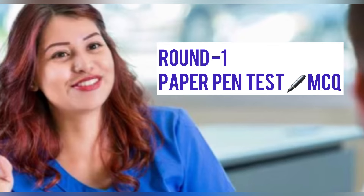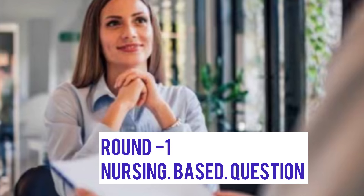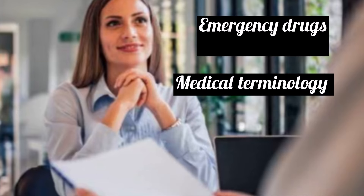The first round is a paper-pen test, which is an MCQ-based test. The marks and the number of questions will vary according to the hospital and the person conducting the test. The questions are only from nursing — not about yourself or general topics. These are printed questions and the time slot given is around 30 to 45 minutes.